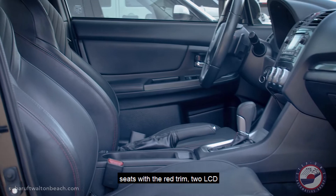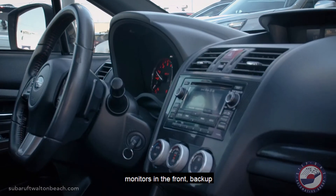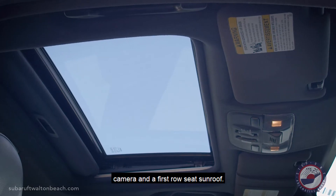And on the inside, all black leather seats with a red trim, two LCD monitors in the front, backup camera, and a first-row seat sunroof.